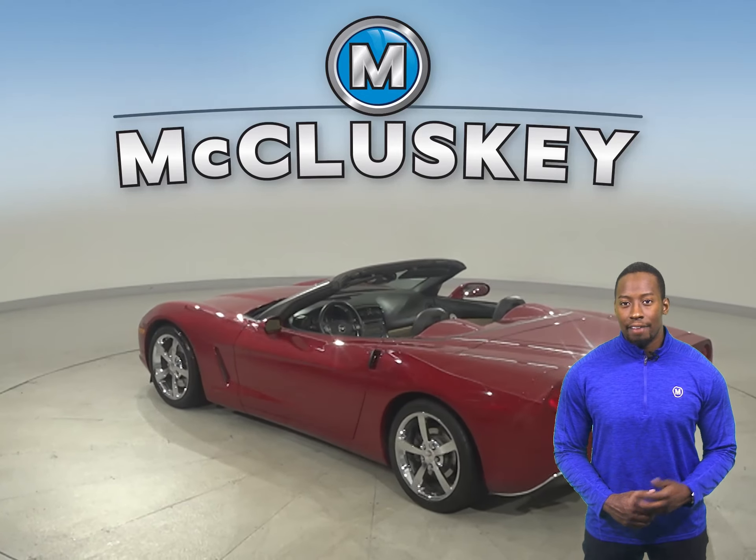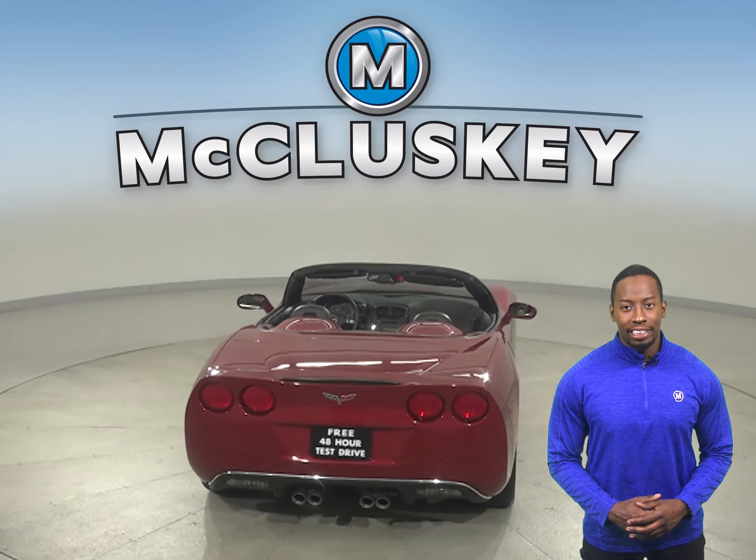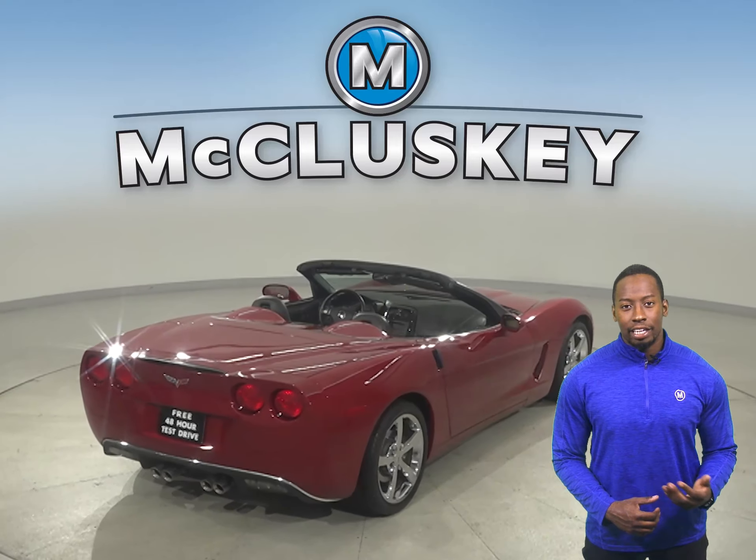With its head-up display, navigation and satellite-ready radio, you'll have entertainment and GPS needs covered. There's even a ventilated leather seating system.